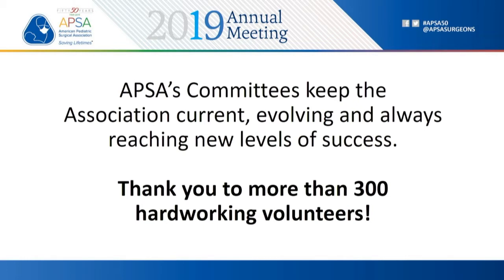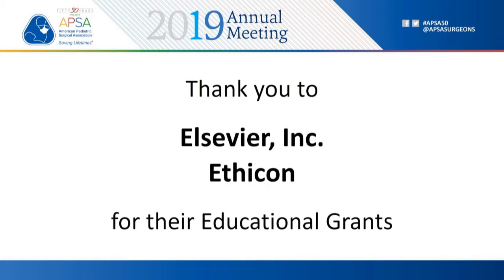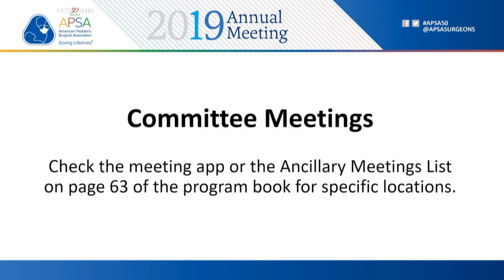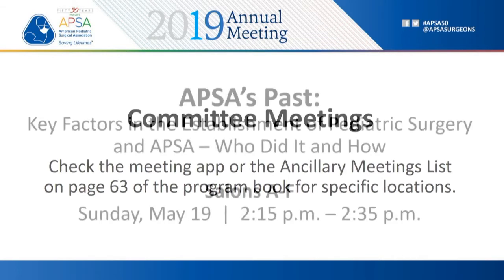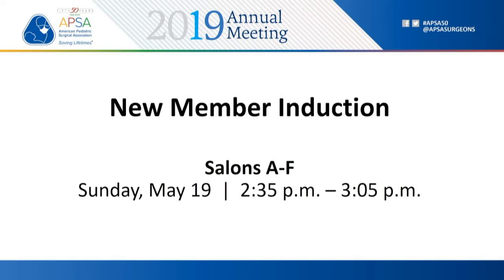I'd like to remind the audience that if you're going to ask a question, please step up to the microphone. Please say your name and institution and affiliation. Remember that each presentation is sticking to four minutes, and each question session is also four minutes. If we have anybody in the audience who is scoring the abstracts, please bring the score sheets up to us at the end. Our first abstract is Sacral Nerve Stimulator Placement, a novel surgical navigation tool for complex anatomy, presented by Dr. Alejandra M. Casar-Berasaluce from Cincinnati Children's Hospital.